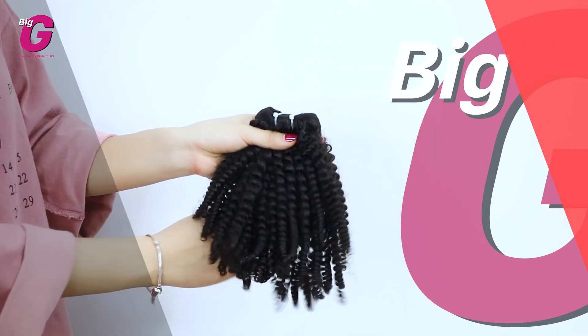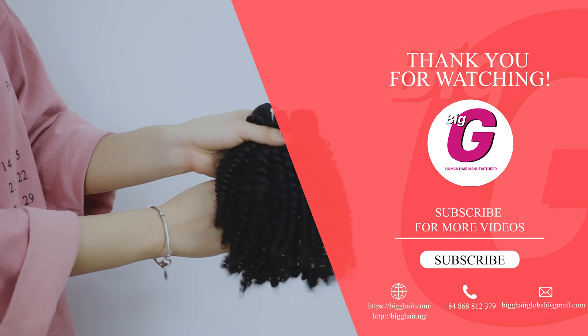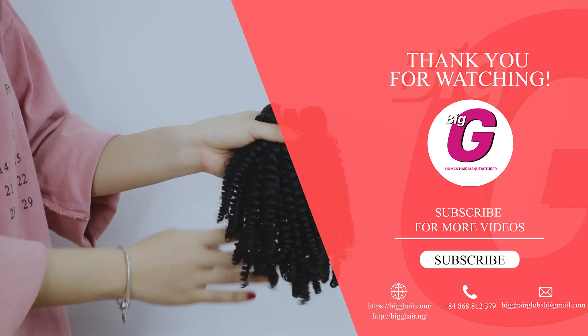Thank you everyone for watching and don't forget to like, subscribe, and follow our next video. Goodbye! Bye-bye!